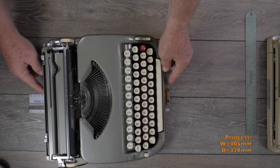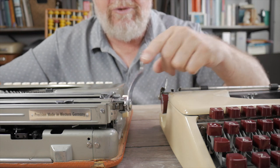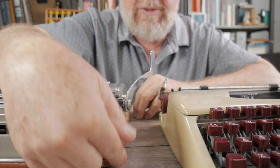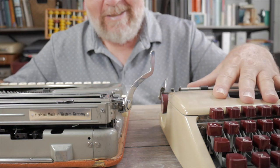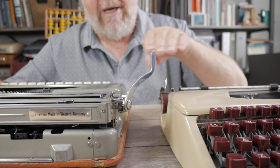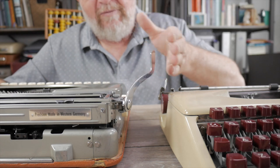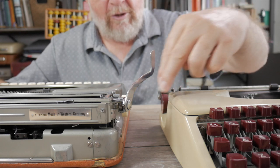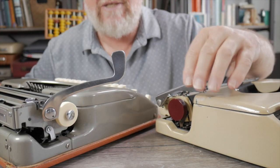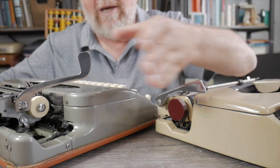Front to back, the Olympia is 283 millimeters and the Princess is 320 millimeters on the base. You can easily see the difference in height of both carriage return arms in their deployed position. The machines themselves are similar in height, though the Exemplar sits a little higher on its base. The Princess carriage return arm is much higher and easier to hit — more like a Hermes 3000 in position — whereas on the Olympia you're coming down very close to the ribbon cover, a noticeably shorter arm.